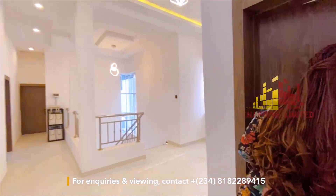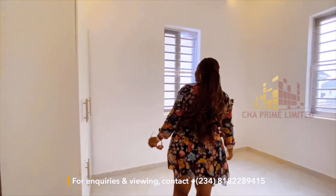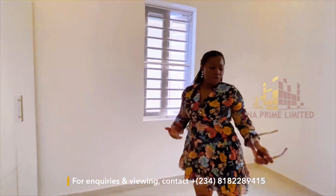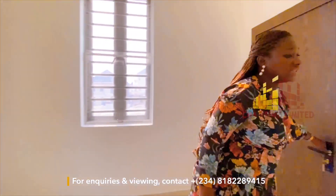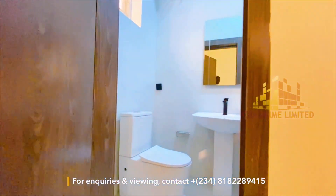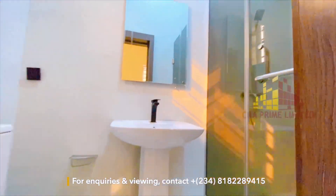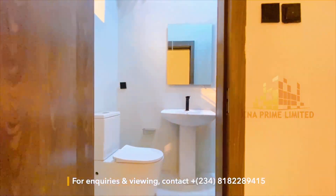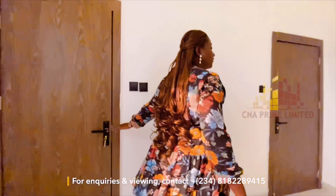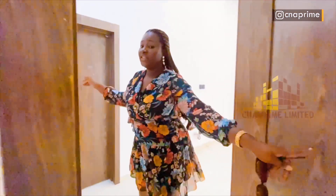This is another bedroom — massive. You have a closet here, a functional bedroom where a six-by-six bed can fit, and the toilet and bath features a shower cubicle, face wash basin, and toilet. This is beautiful.